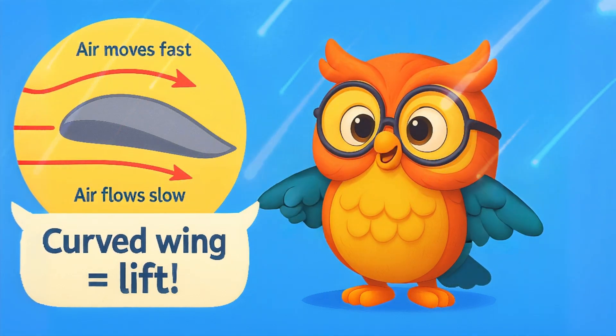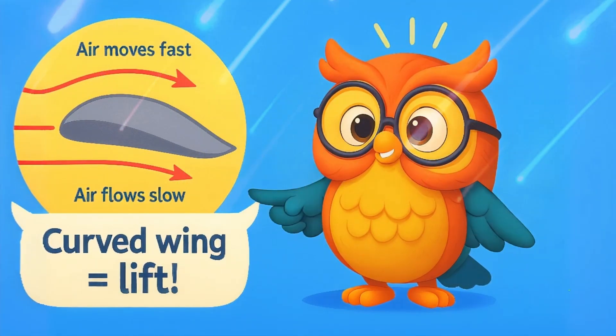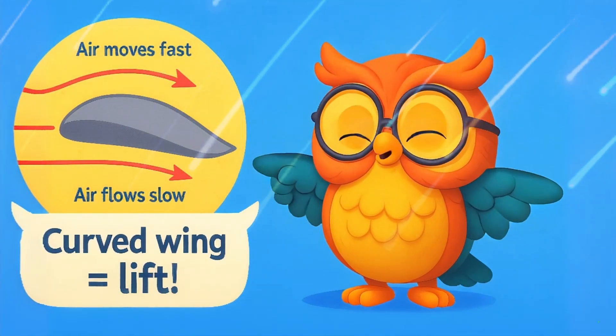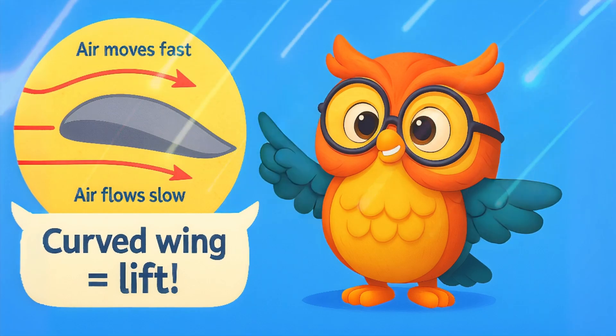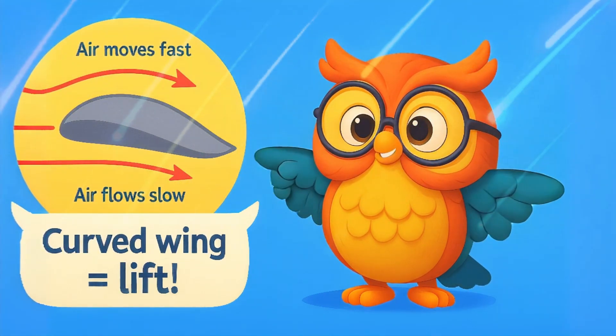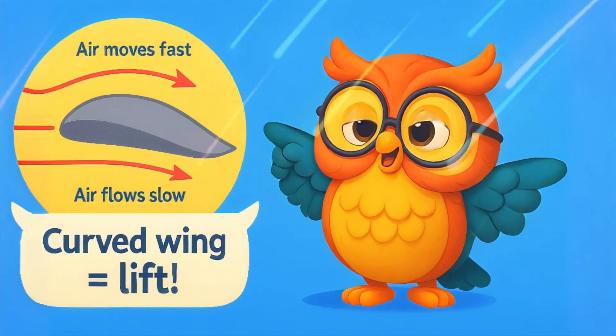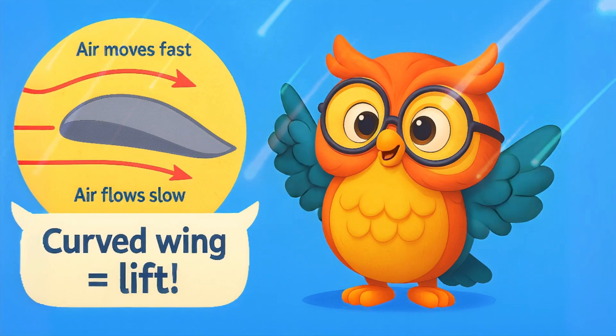Birds can fly because of their special wings. The shape is curved on top and flat on the bottom — this helps create lift. So the air moves faster over the top and pushes the bird up? That's like a kite!